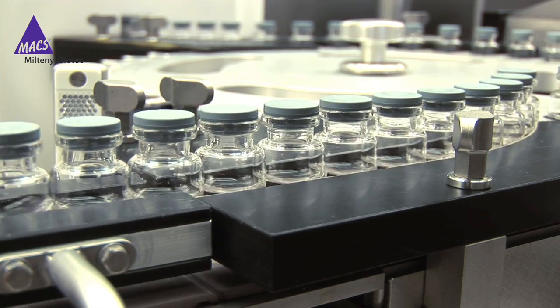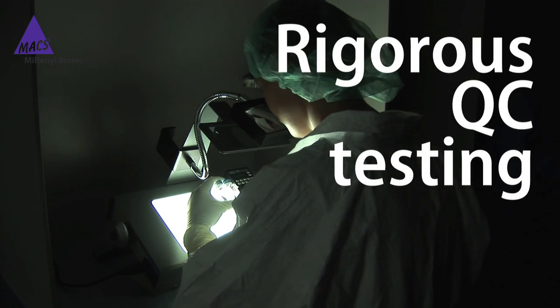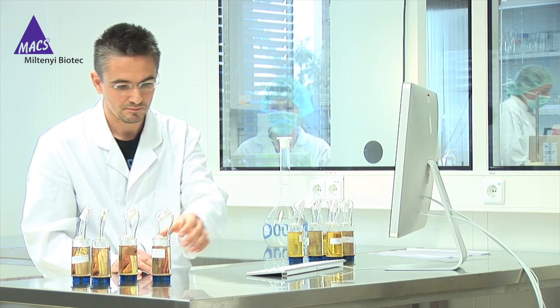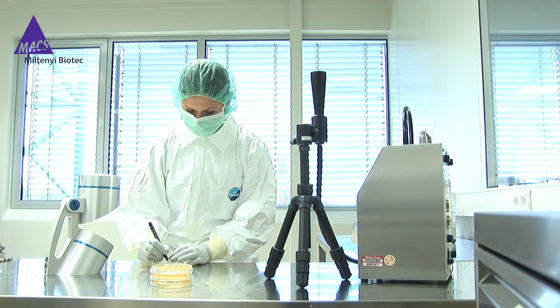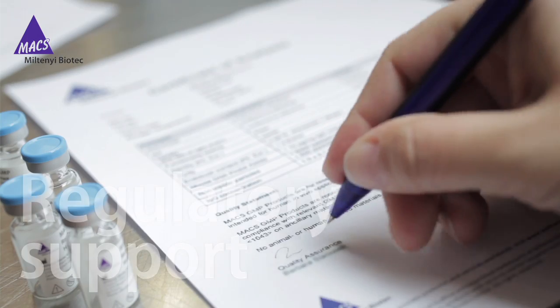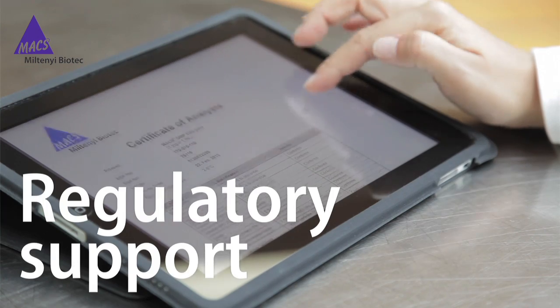Every single reagent goes through rigorous QC testing to guarantee consistent product performance. Lot-specific certificates and regulatory support files for our customers ease the approval process by regulatory authorities.